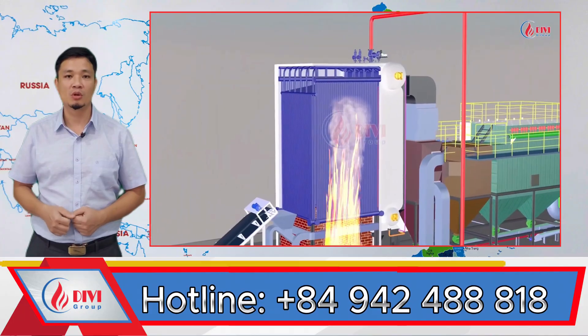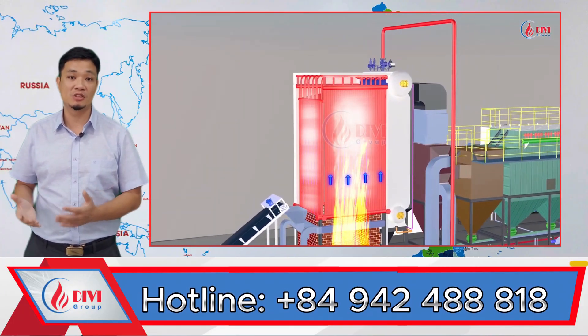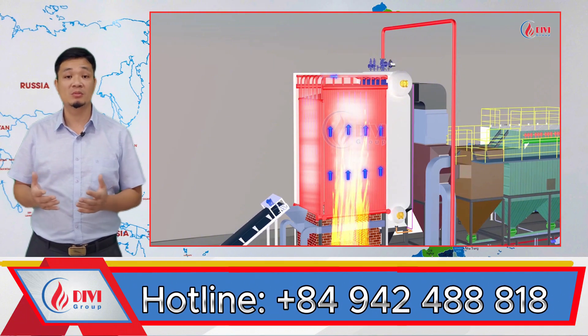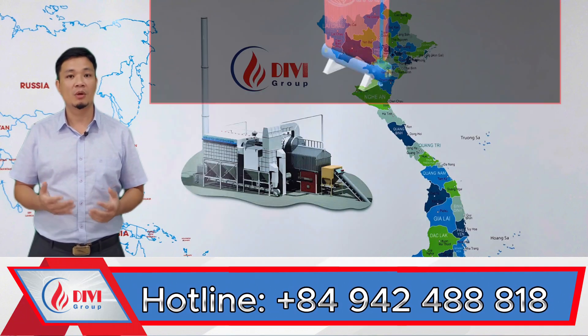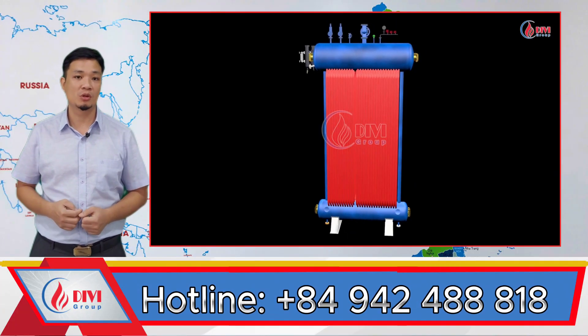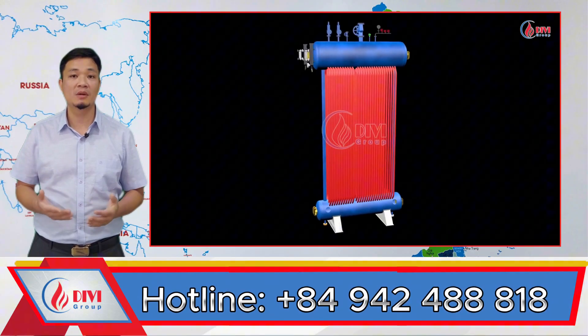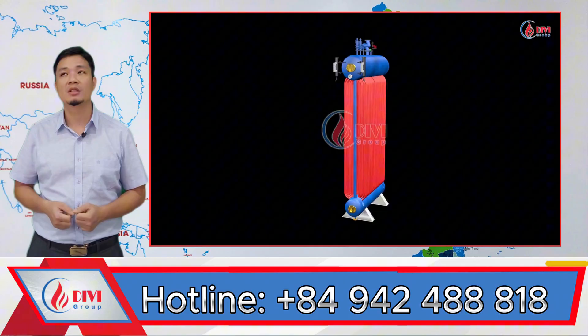Meanwhile, the two-drum water tube boiler is also a fluidized bed boiler where the radiant section is similarly constructed from water tubes that surround the furnace, just like in the combined design. However, the convective section here is made up of water tube bundles connected between two smaller drums — a steam drum on top and a mud drum underneath. In this type of boiler, water flows inside the tubes and flue gas passes outside the tubes.